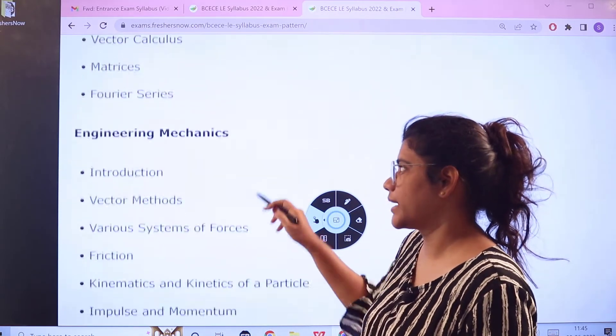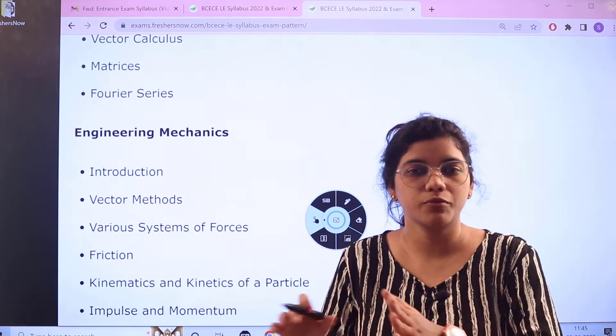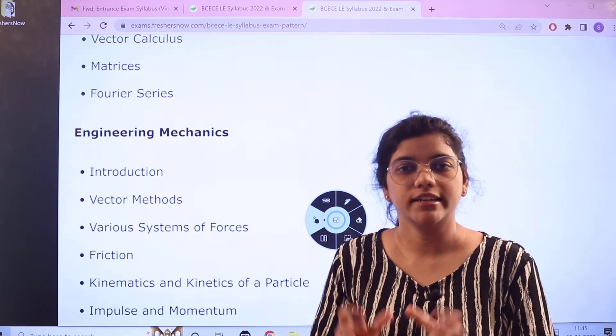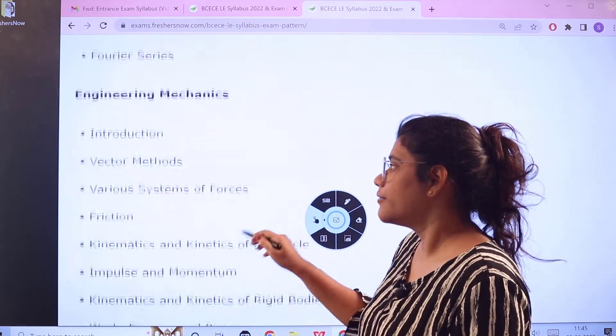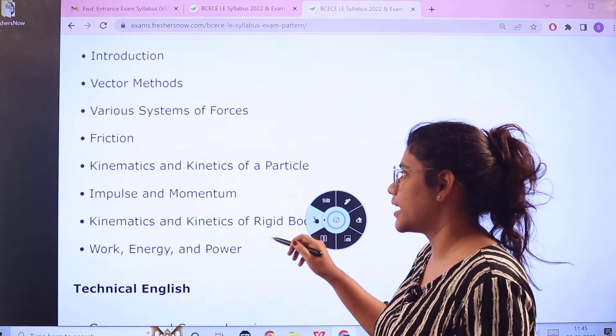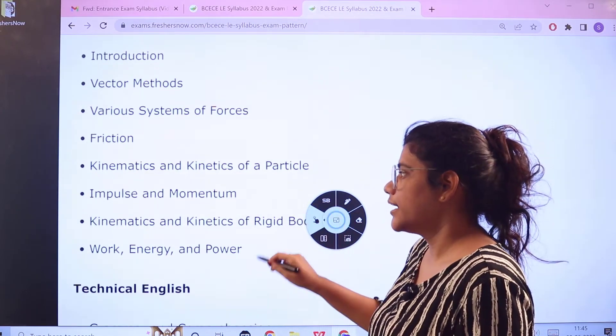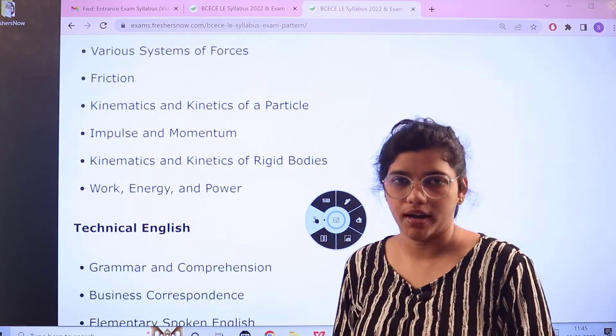Next, for Engineering Mechanics, you need to understand the basic and introductory concepts. The other topics include Vector Methods, Various Systems of Forces, Friction, Kinematics and Kinetics of a Particle, Impulse and Momentum, Kinetics and Kinetics of Rigid Bodies, Work, Energy, and Power.